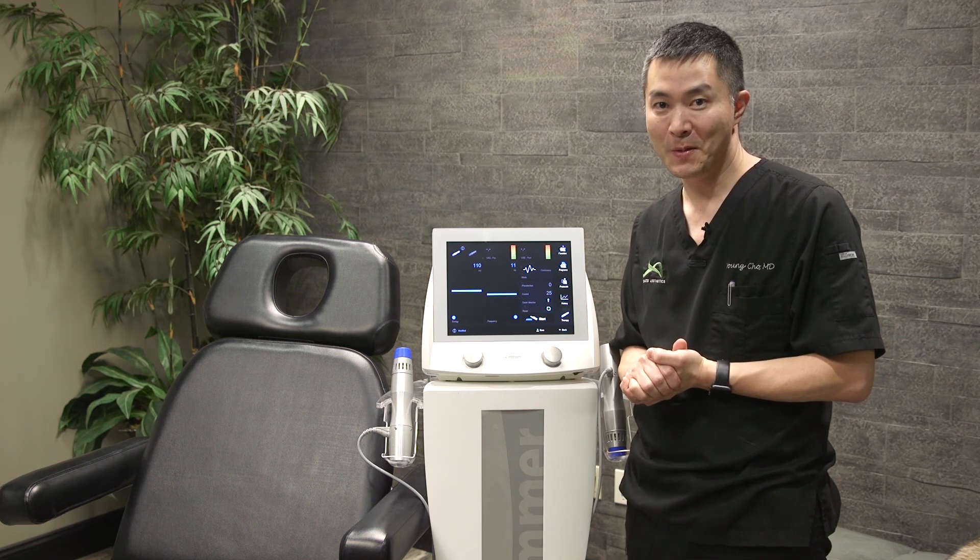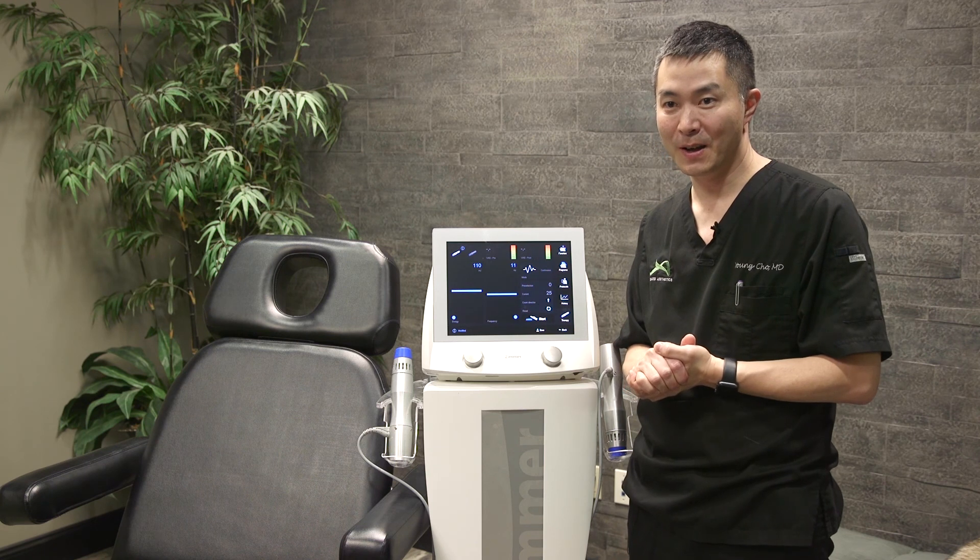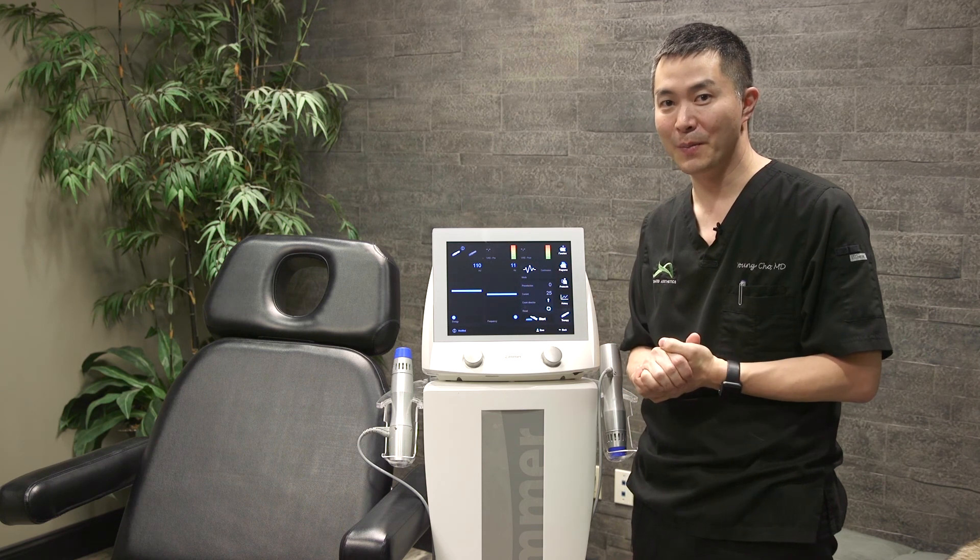Dr. Cho here at Integrated Aesthetics, talking about lifestyle procedures for men.